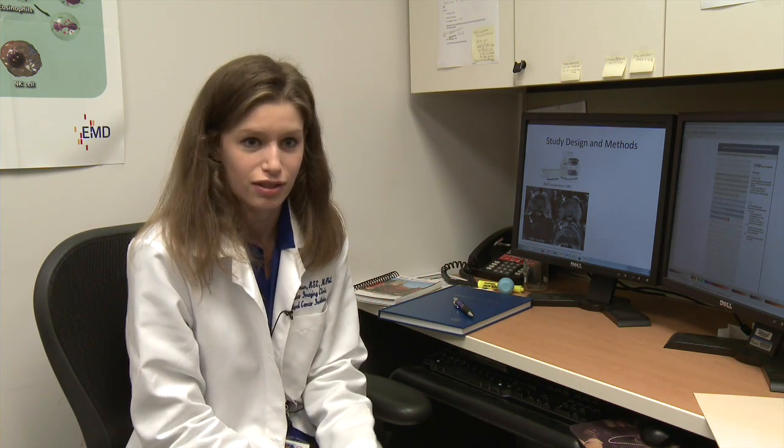My name is Anna Brown, and I'm a medical student at Duke, working here at the NIH for the year. We're in the Molecular Imaging Clinic, which is a clinic that focuses on different types of cancer and developing new imaging agents to look at the cancer.